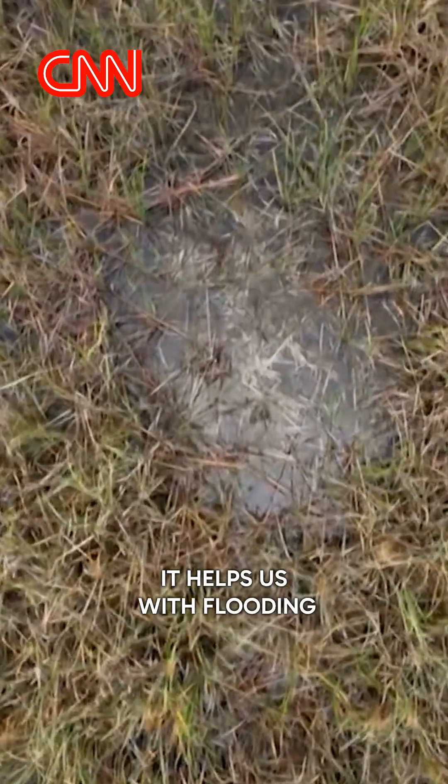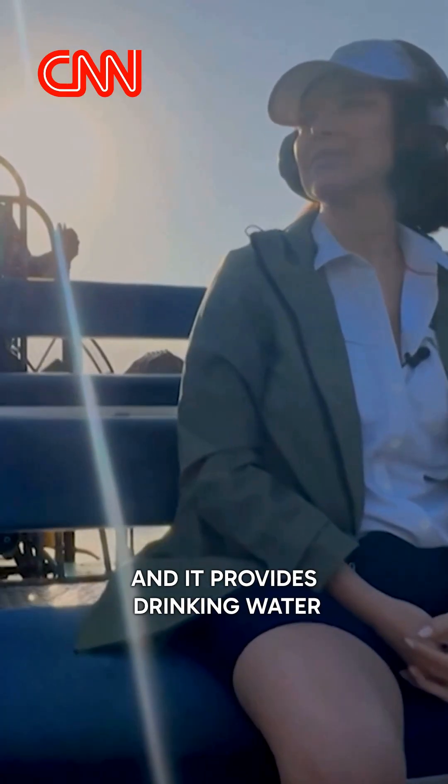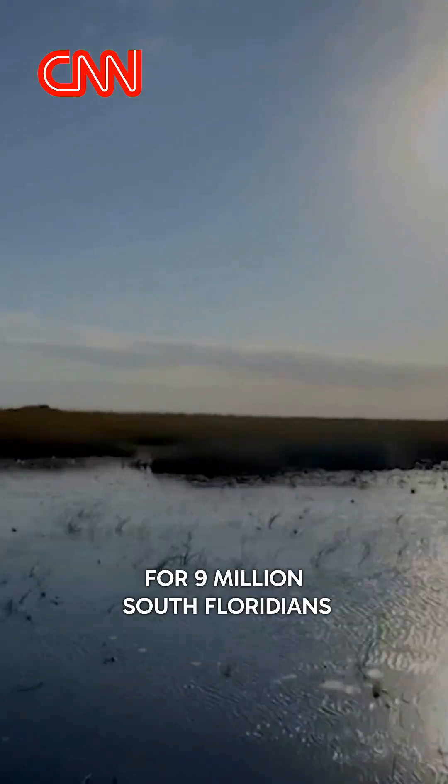it helps us with flooding, and it provides drinking water for 9 million South Floridians.